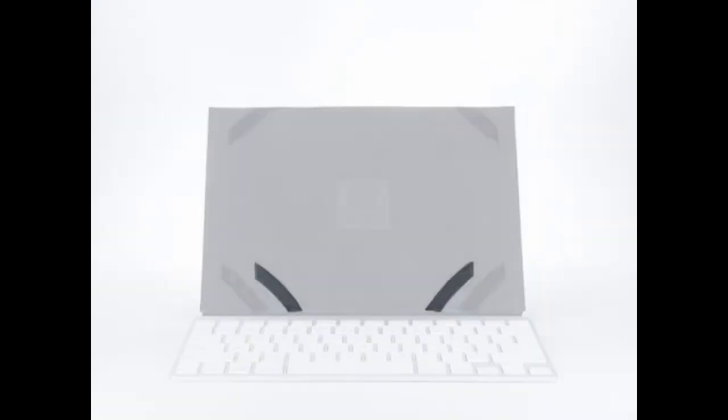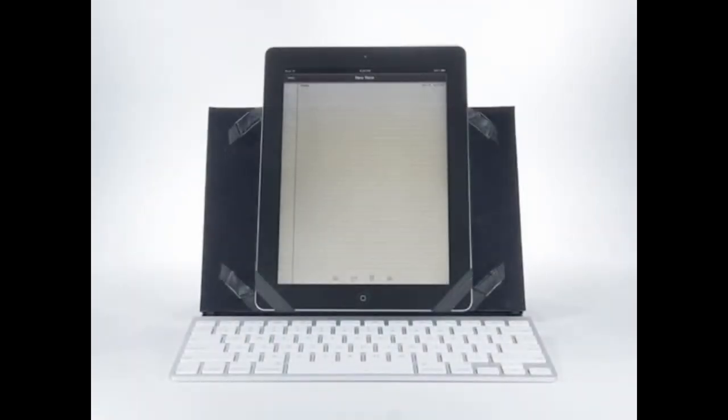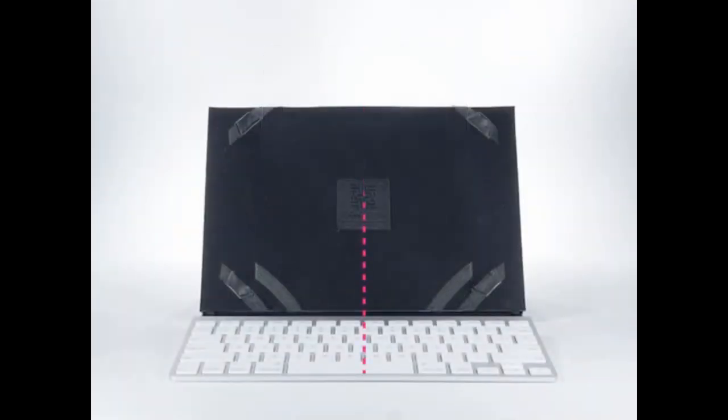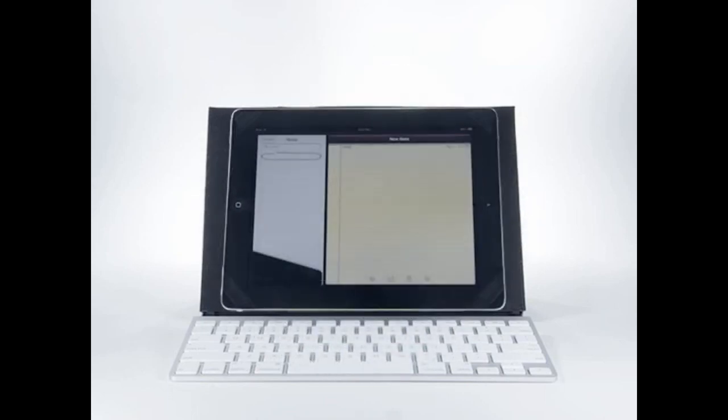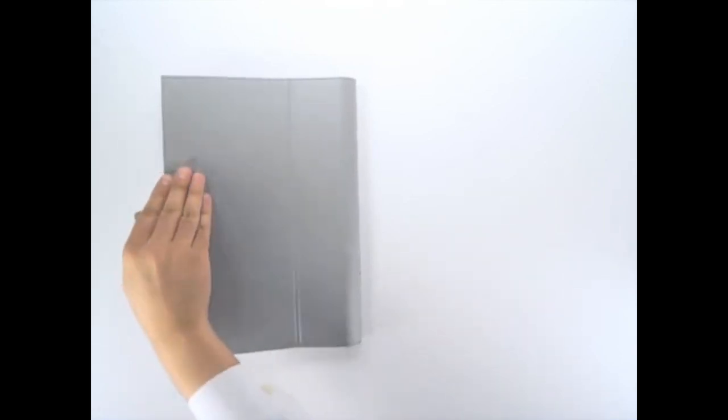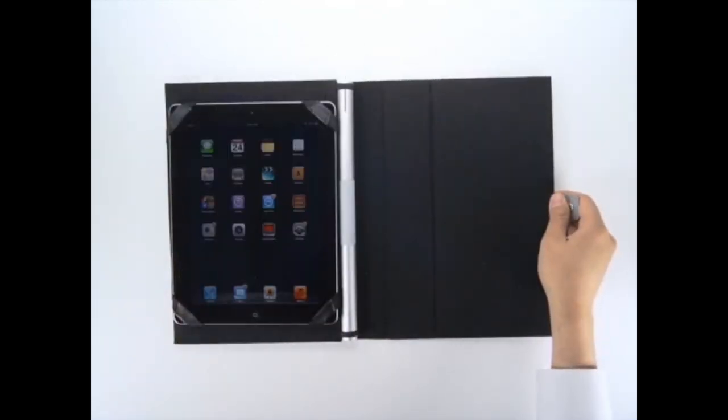I had some other design goals for the Touch Type Case as well. The first of which was portrait mode. Hidden underneath the iPad is a second set of straps — just slide the iPad into them, and behold: portrait typing. The Touch Type Case is also ambidextrous. The symmetrical design means you can put the iPad in any way you want, with the home button on the right or the left. It even has an extra set of hidden magnets to wake the iPad in any orientation.